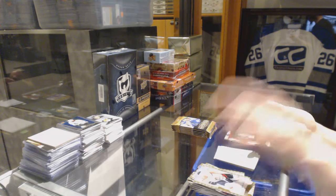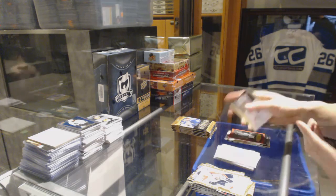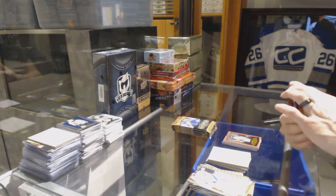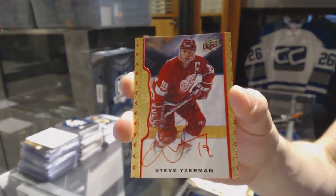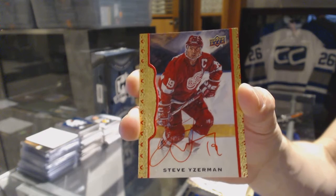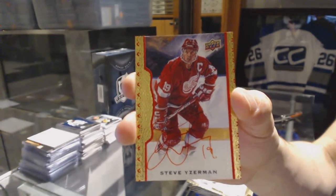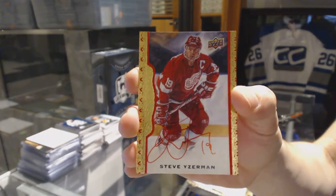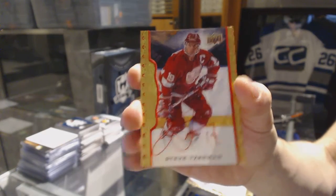This will make you feel better — we've got a red framed base autograph, number 6 of 15, Steve Yzerman.